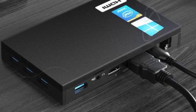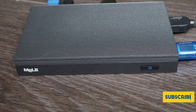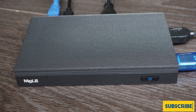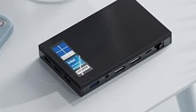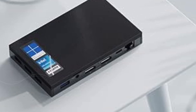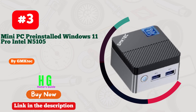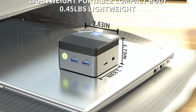Compact in size and VESA-mountable, Melee offers a one-year warranty and lifetime technical support, making it the best mini PC for your home server needs. Number three: GM Tech Mini PC — your ultimate solution for a powerful yet compact computing experience.